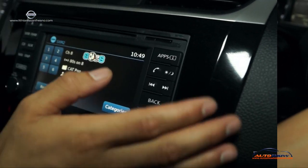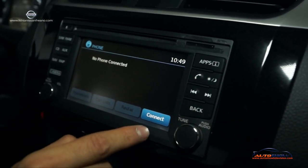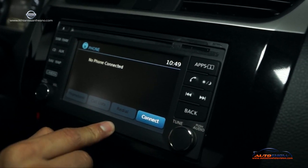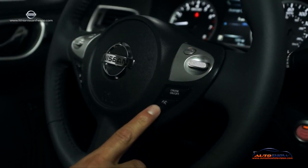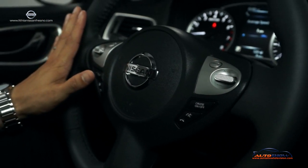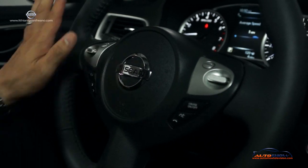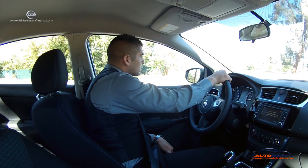On your phone, it's really easy — you can actually monitor what happened, access your phone book, your call list, or redial. Here on the steering wheel, on the right-hand side, is for your cruise control and also to answer your incoming calls. On the left-hand side, you have your volume to control the stereo. It's also a safety feature so that you don't have to take your hands off the steering wheel.